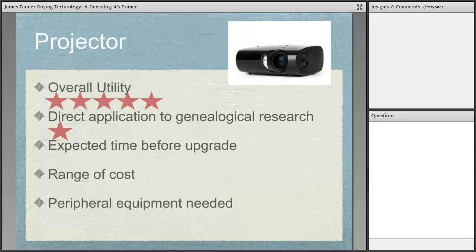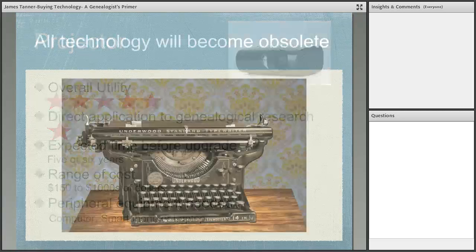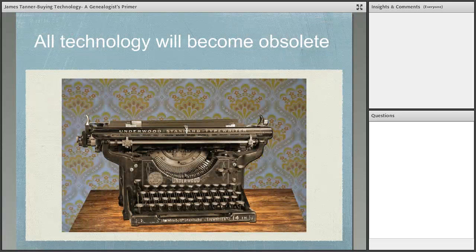Projectors: you either need one or you don't. Bulbs burn out after about five or six years. Range of cost: $150 up to thousands of dollars — buy at the level you can afford. You can run a projector from a laptop, or technically from a phone or tablet, but that's not easy.